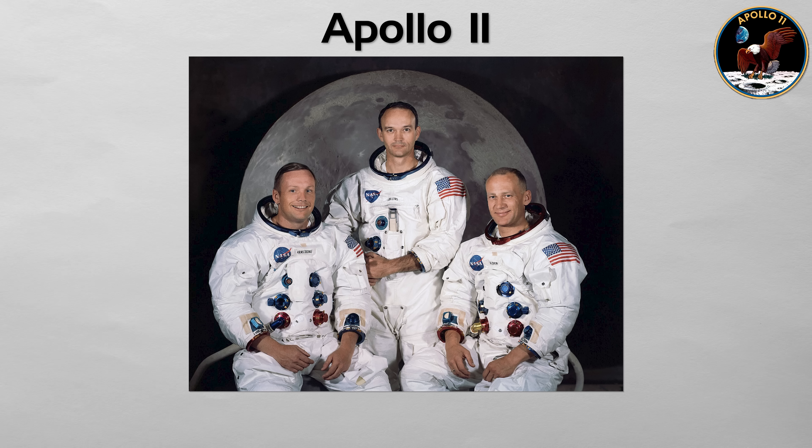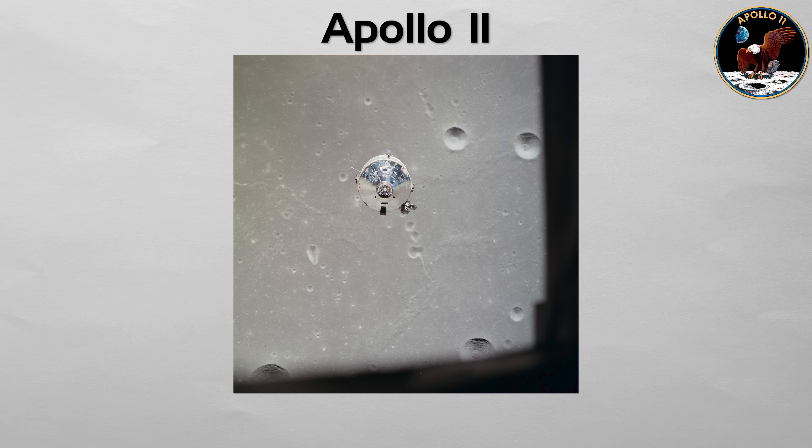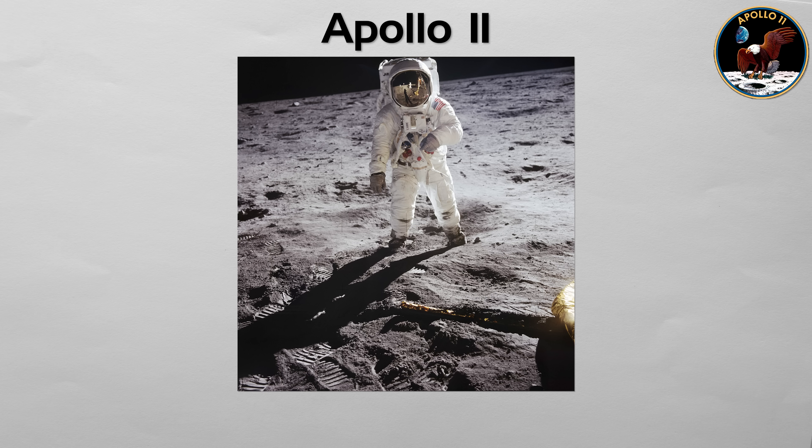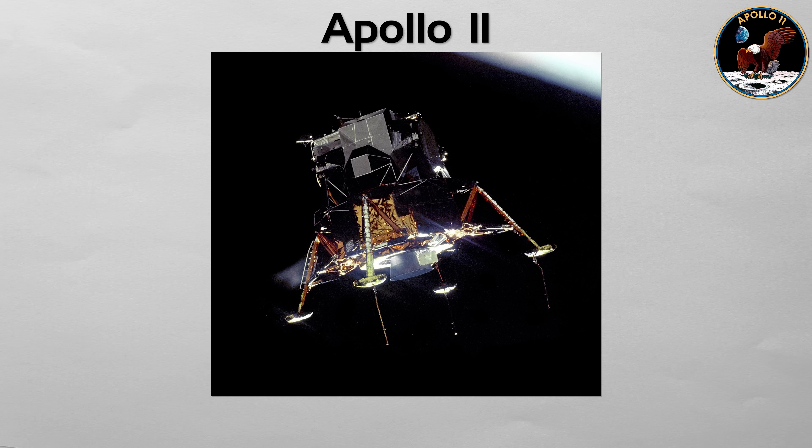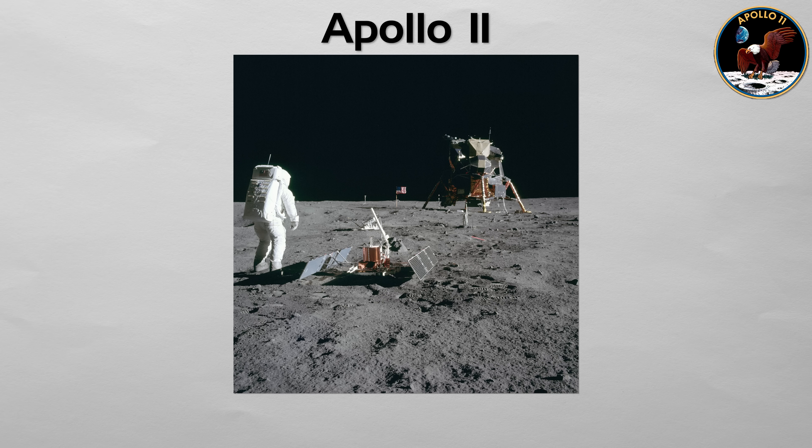Apollo 11: the fulfillment of a national goal. Commanded by Neil Armstrong, this was the mission that put the first humans on the moon on July 20, 1969. Armstrong and Buzz Aldrin landed the lunar module Eagle in the Sea of Tranquility, while Michael Collins orbited above in the command module. They spent just over two hours outside, collecting samples and deploying scientific experiments. On descent, the computer threw 1201 and 1202 program alarms, but it kept running, and Armstrong took more manual control to steer past a boulder field. They touched down with only seconds of fuel left, which adds real tension to the story.